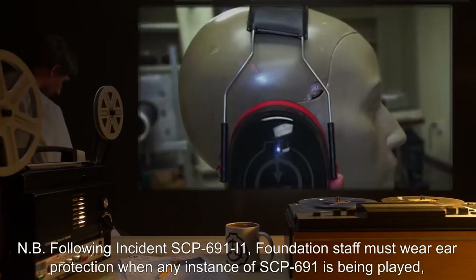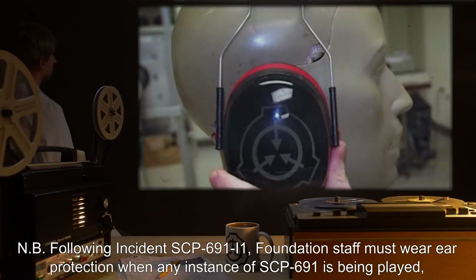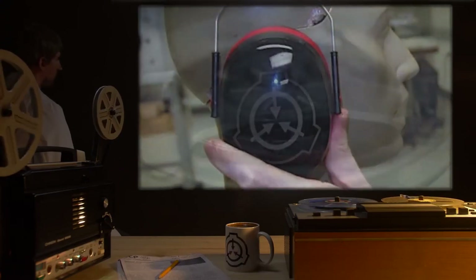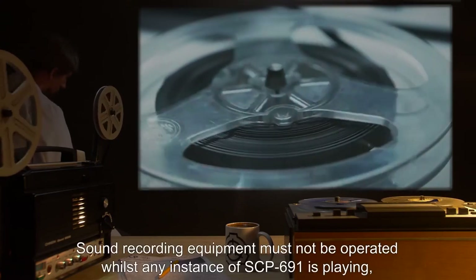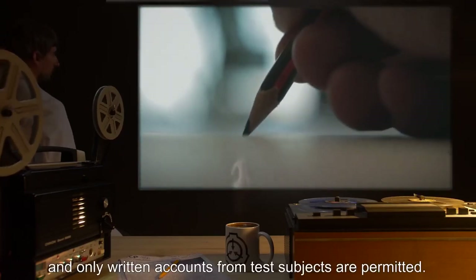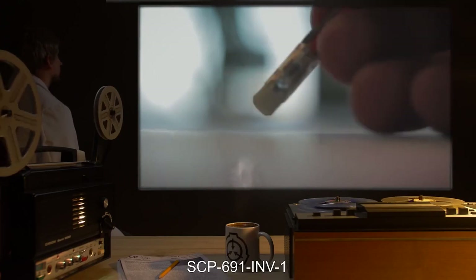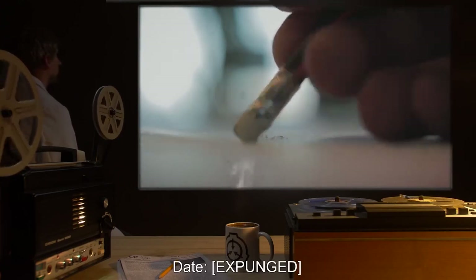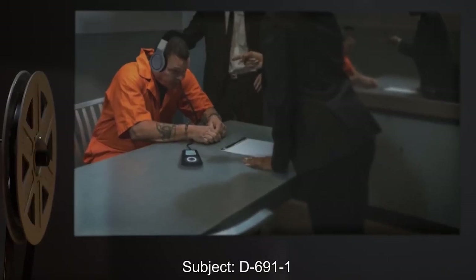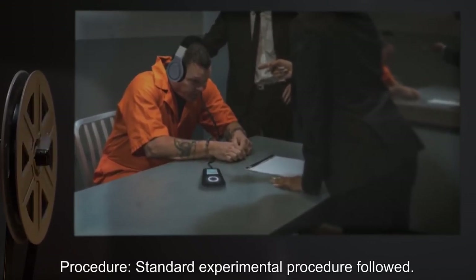NB: Following Incident SCP-691-I-1, Foundation staff must wear ear protection when any instance of SCP-691 is being played, regardless of the circumstances. Sound recording equipment must not be operated whilst any instance of SCP-691 is playing, and only written accounts from test subjects are permitted. SCP-691-INV-1: Date expunged. Time: 10:25. Subject: D-691-1. Procedure: Standard experimental procedure followed. D-1 was to listen to both sides of SCP-691 in their entirety and give a verbal account.